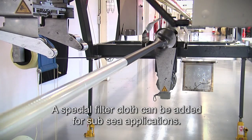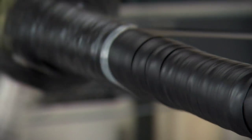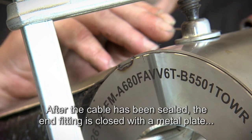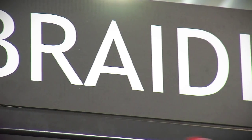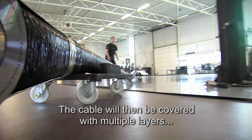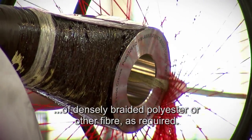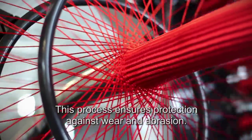A special filter cloth can be added for subsea applications. After the cable has been sealed, the end fitting is closed with a metal plate to protect the fibers inside. The cable will then be covered with multiple layers of densely braided polyester, or other fiber as required. This process ensures protection against wear and abrasion.